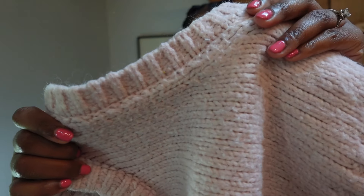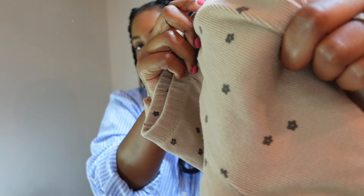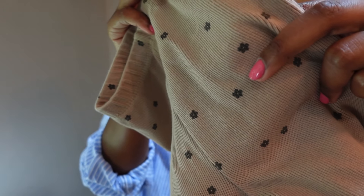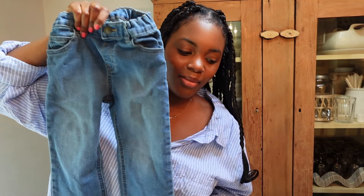I also found her this knit vest from Zara — so cute, I love how soft and cozy this feels. I also found her some Zara knit pants; the colorway is so cute, a pretty tan with some darker flowers on it. And she's a tall girl so she's always in need of new pants, so I got her a basic pair of jeans.